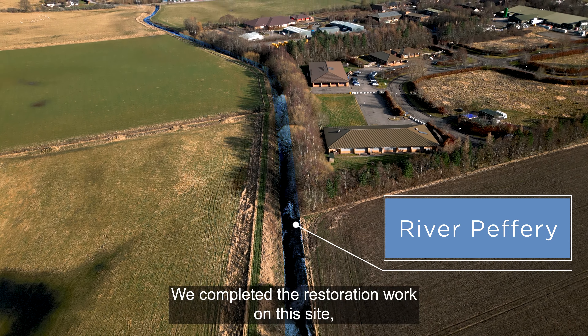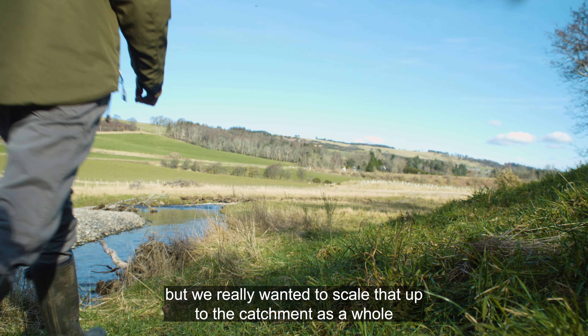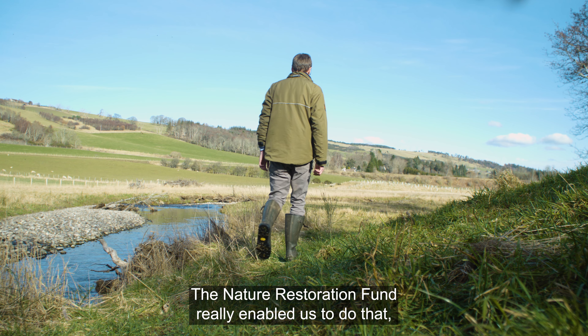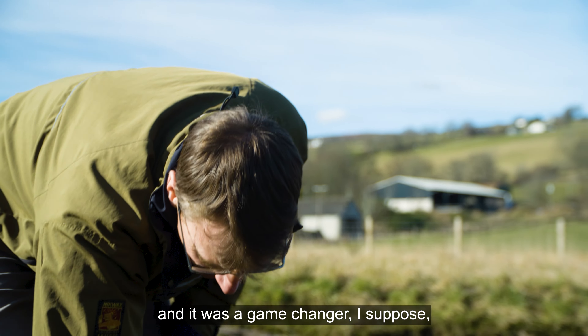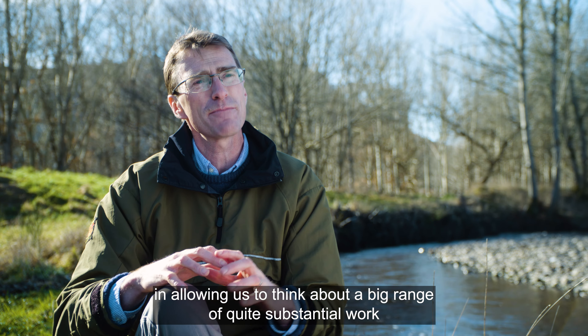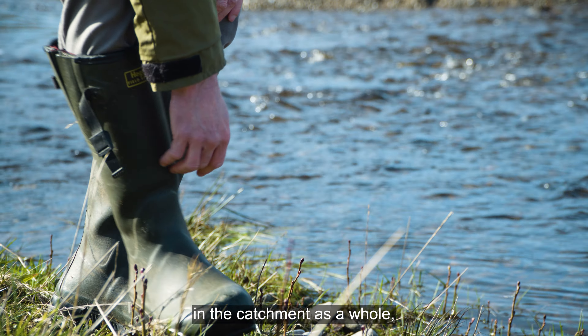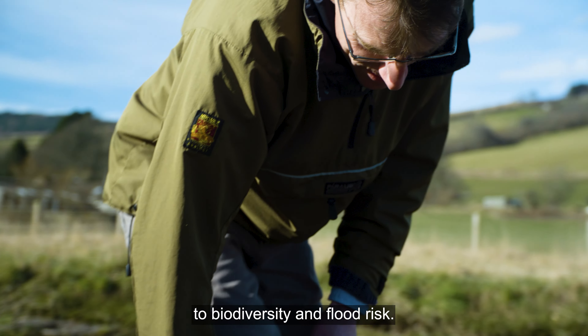We completed the restoration work on this site, but we really wanted to scale that up to the catchment as a whole. The Nature Restoration Fund was a game-changer, allowing us to think about a big range of quite substantial work across the catchment as a whole, which together we think could make a big difference to biodiversity and flood risk.